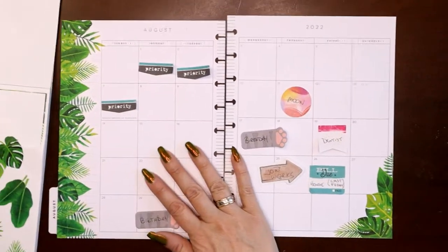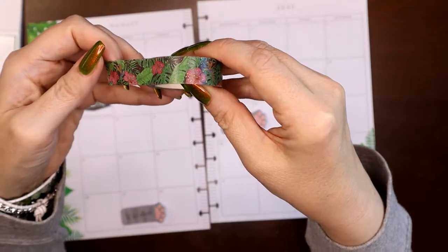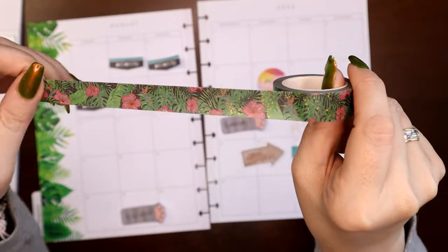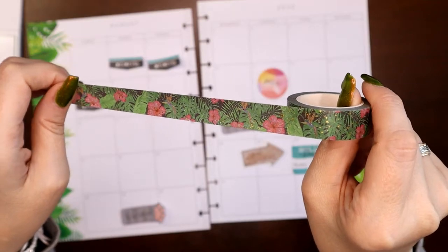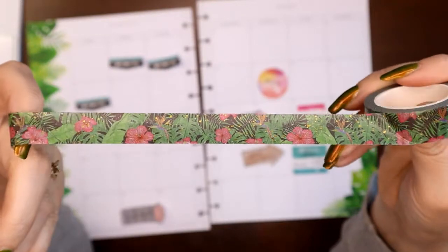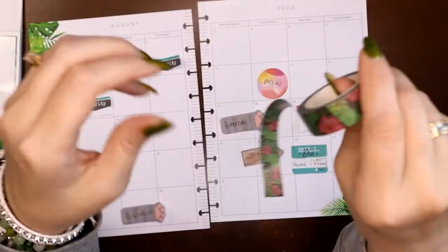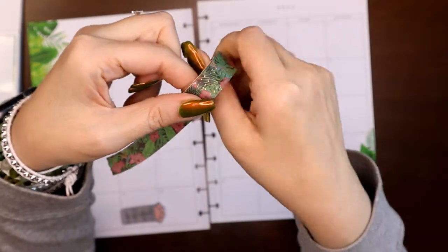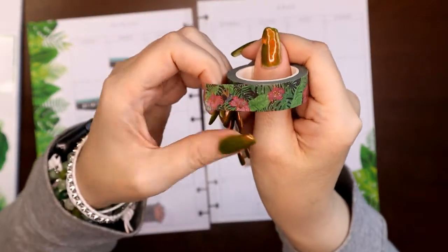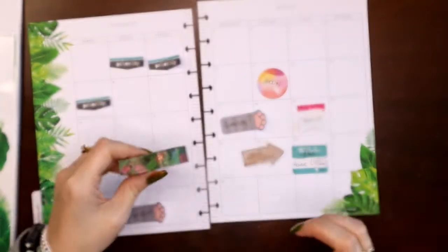The next thing I pulled was this Planners Anonymous washi tape from the Tropicana kit — from maybe 2021. Again with the monstera leaves, again with the bright bright green, but these have a black background which just makes me think cool, calming, breezy — not necessarily nighttime, but just deep deep in the tropical jungle where it's nice and cool. And I like the pops of pink. So black, green, and pink.